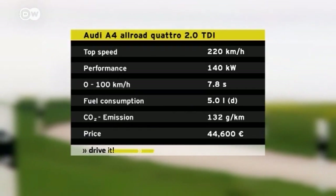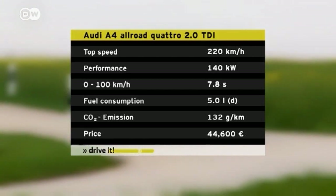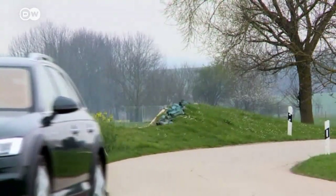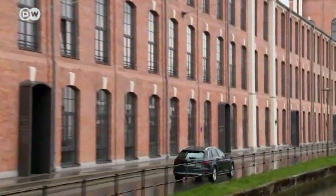We're testing the Audi A4 all-road Quattro with a 2-liter, 140-kilowatt diesel engine. This version sells for 44,600 euros in Germany. The drive select system ensures good performance on any road surface, and the new off-road mode supplements the choices offered by the preceding generation.